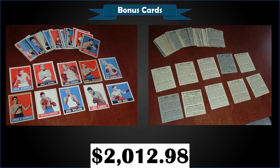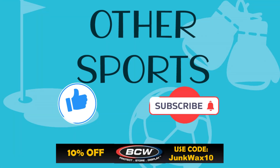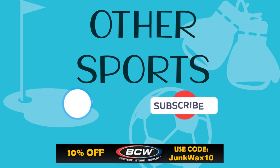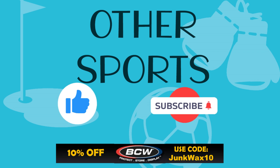That's it for the video! Let me know in the comments below what your favorite cards were. If you have a quick second, please hit that like button — truly appreciate the support. As always, enjoy the rest of your day and keep collecting. Thank you!